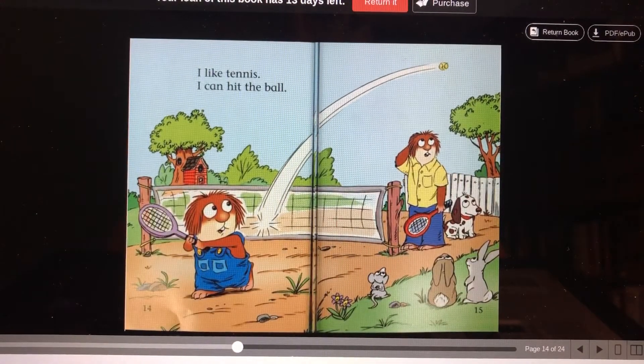I like tennis. I can hit the ball. There's mousy.